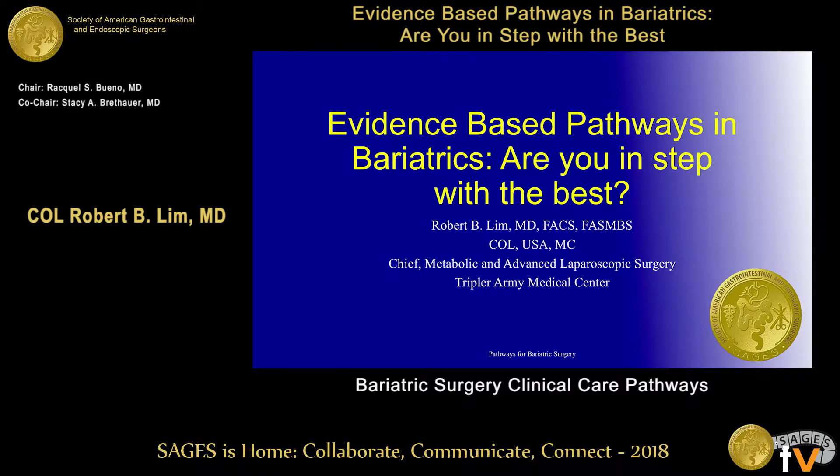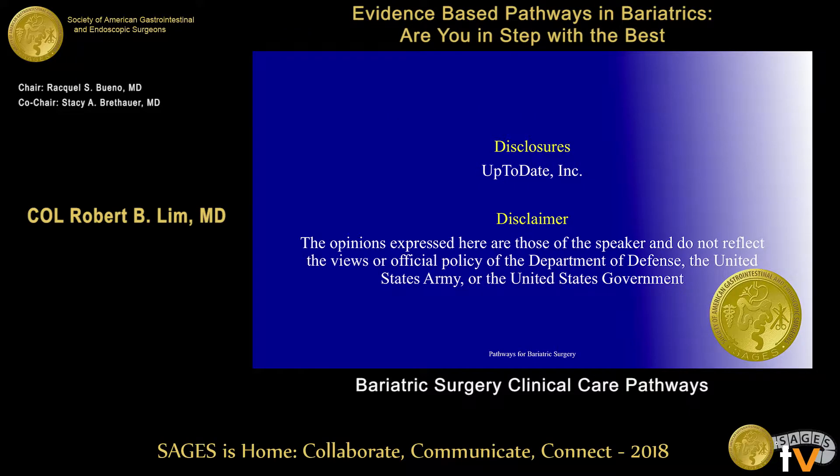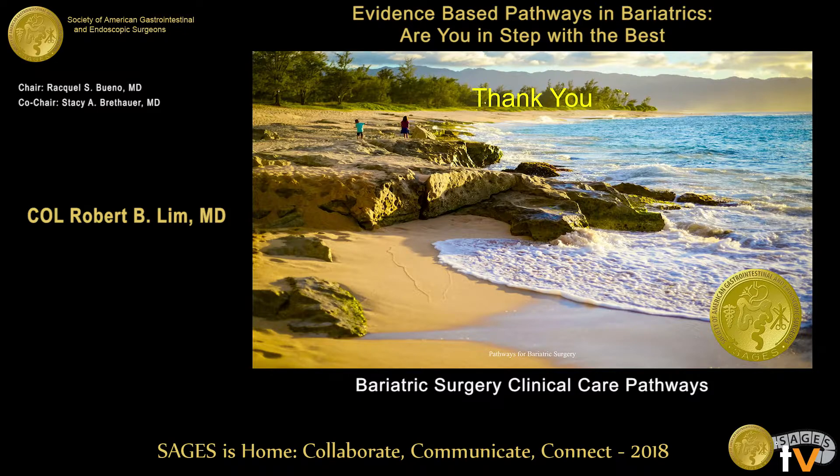Thanks, Dr. Bueno, and good morning. That's the title of my talk about the best pathways in bariatric surgery. This is my disclosure and my disclaimer — I am on active duty, so that's mandatory. I want to thank SAGES and the executive committee and SAGES staff for all the work they've done and the support they've given us. I'd also like to thank you for showing up on Saturday — there was a lot more activity this Saturday morning than we usually see, so thank you all for being here.